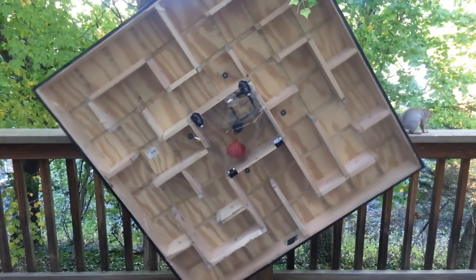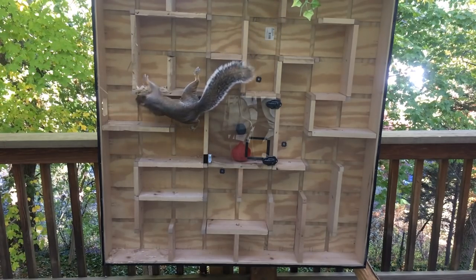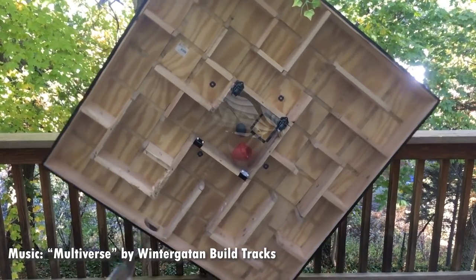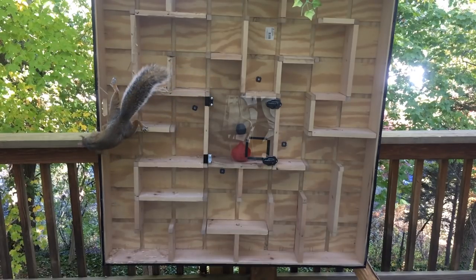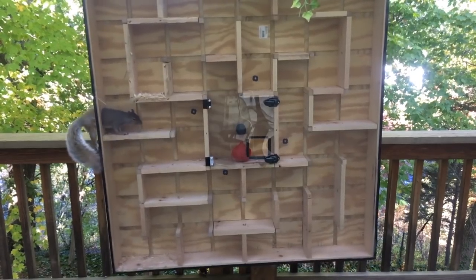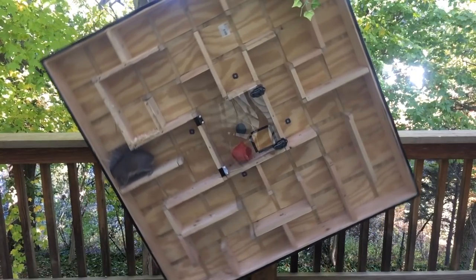Now that the maze is spinning, squirrels are a little less eager to get inside. Run it back — right as the squirrel enters the maze, their weight shifts the whole thing. The log falls, and the squirrel says, 'The whole thing's moving — I'm out.'